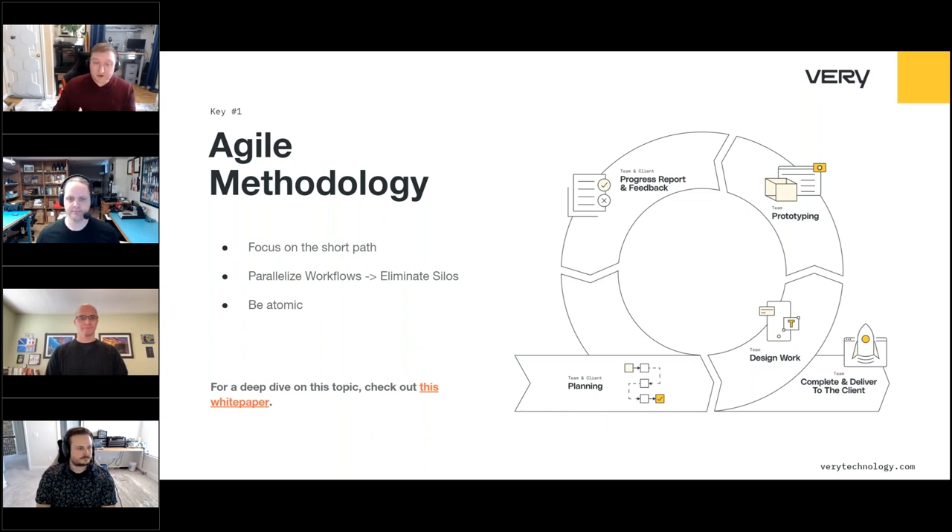If you're interested in learning more about how we apply agile methodology to large multidisciplinary projects, we have a white paper on our website linked in this slide.